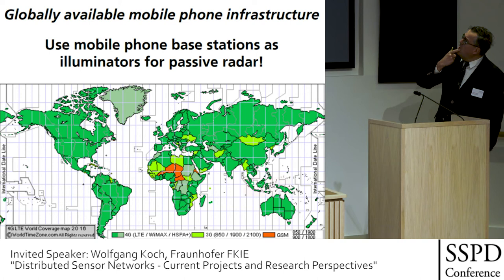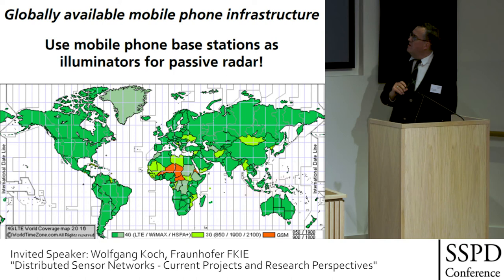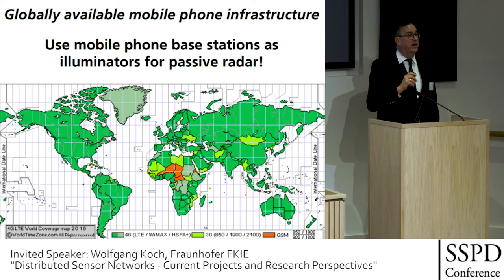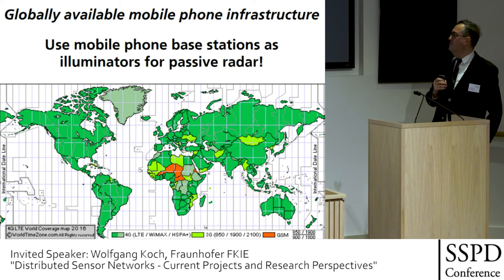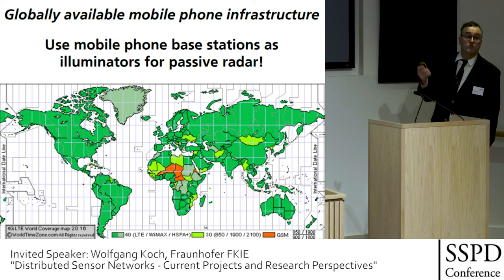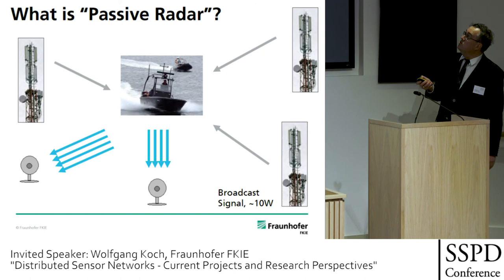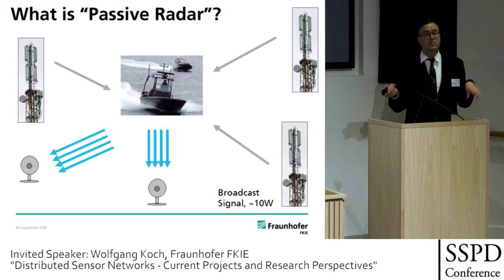Now a few slides on fusion-dominated sensor networks. We have a globally available mobile phone infrastructure — this map shows that everywhere in the world you have mobile phones working. The idea is to use mobile phone base stations as illuminators for passive radar. You have a globally available infrastructure, meaning globally available radar illuminators — a good idea for passive radar. Consider these and receive them with a distributed sensor network of several receivers.